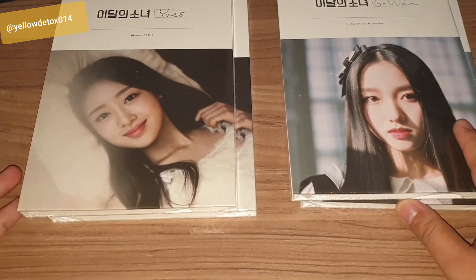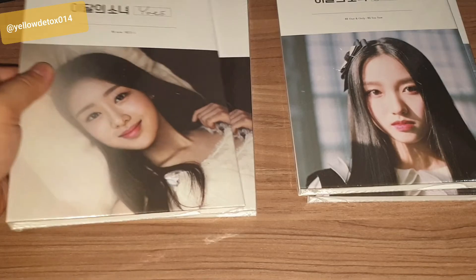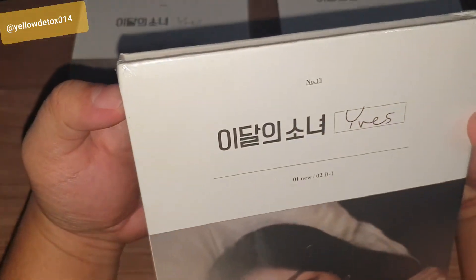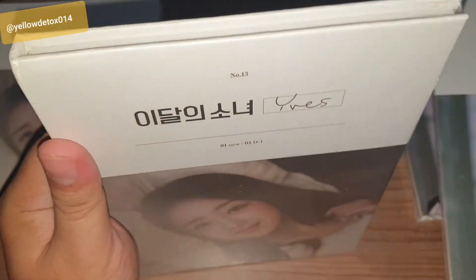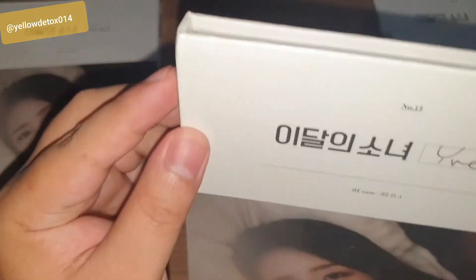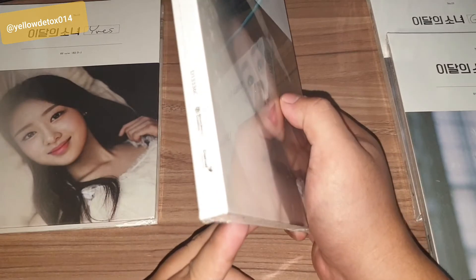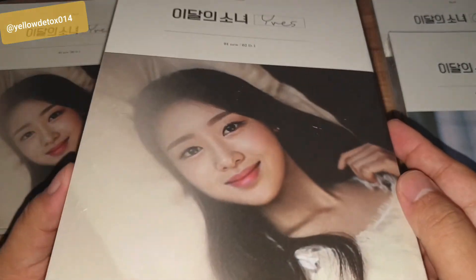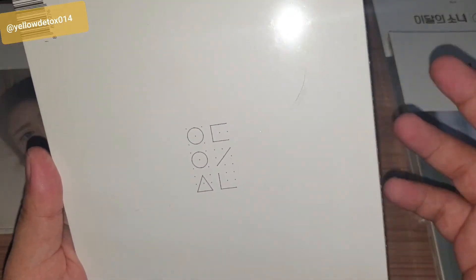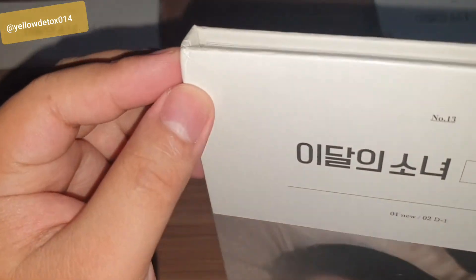Upon arriving, you definitely had to observe and check the condition of the albums. The most visible issue I found was with EVE Version B — it has a dent up here. I think it's because of the large number of CDs inside that parcel, and this album was probably somewhere in the corner. Unfortunately, it has this damage.